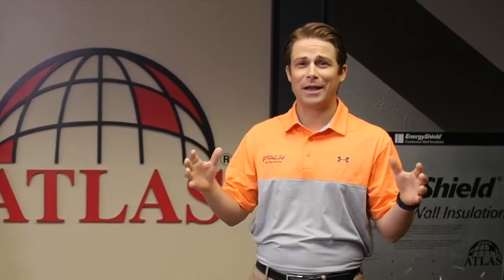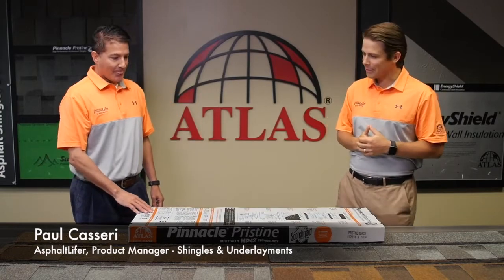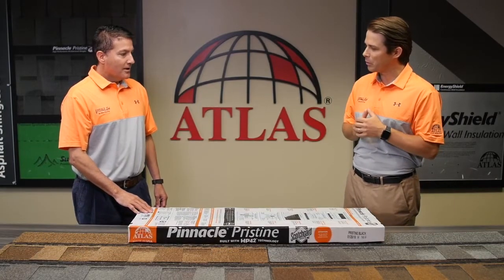Hey everybody, this is Stan Bastek coming to you from the Atlas Corporate Headquarters, and we are here with a new product launch today. I'm joined by my buddy Paul. We've got new products — tell me about what we're doing today. What are we rolling out?